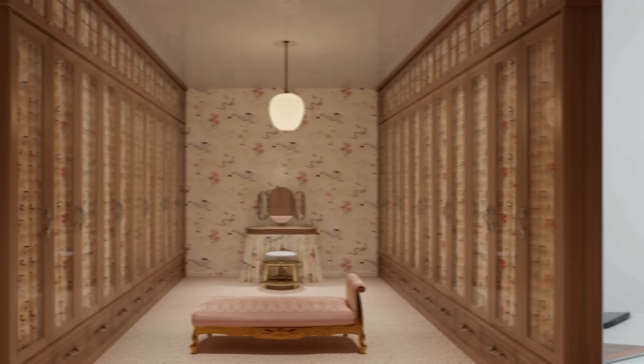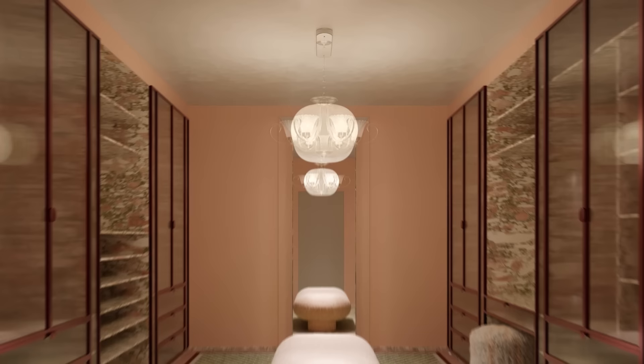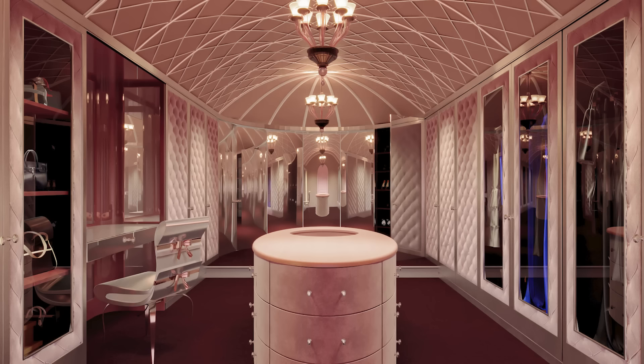Darren wants a statement pendant that's also pretty soft and subdued, since the rug is busy and the stone has a lot going on. He notes that glass doors are a perfect opportunity for lights within — the lights inside the glass vitrines really lend themselves to that showroom experience.